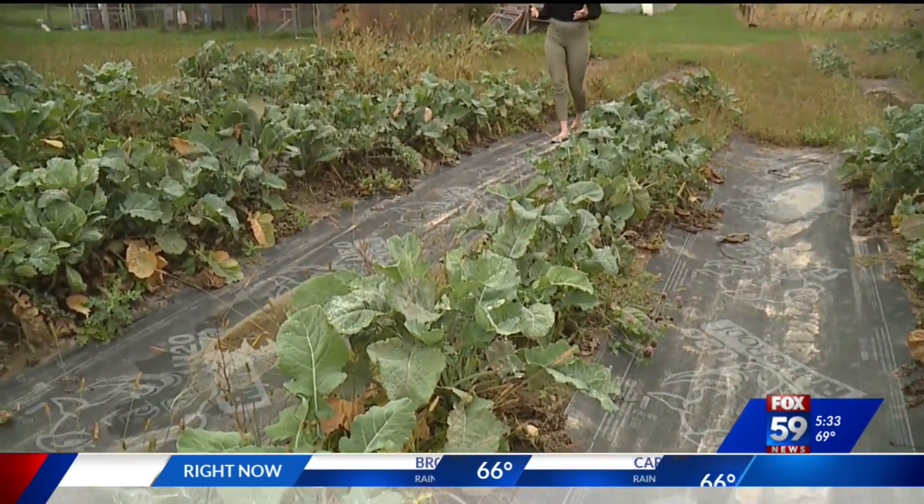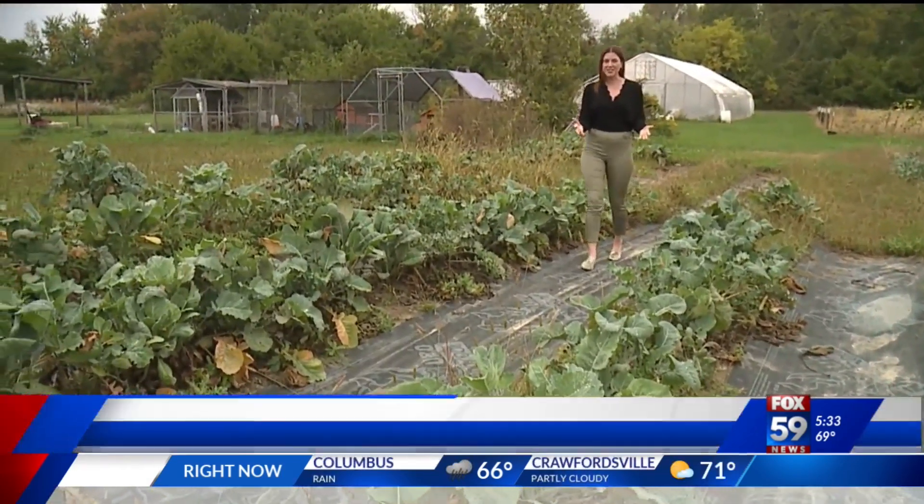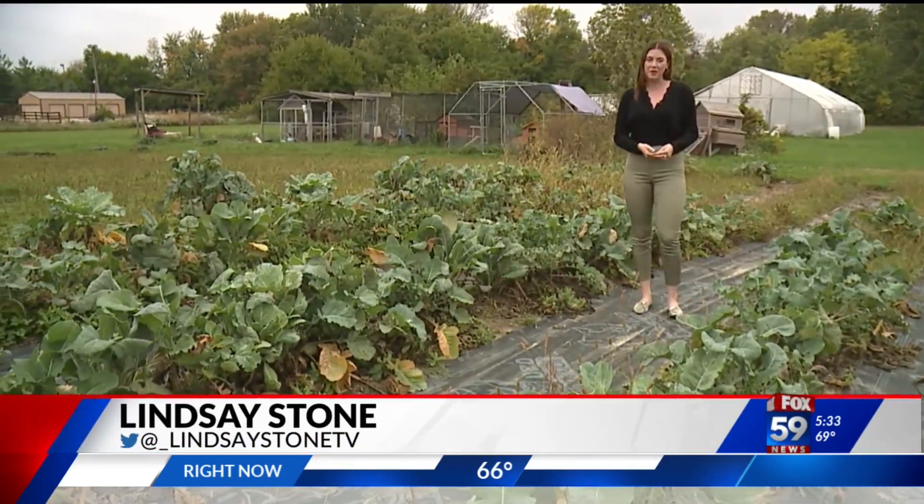Urban gardens, just like this one, are all across Indianapolis. They're a kind of hidden gem, but they're serving a big purpose.